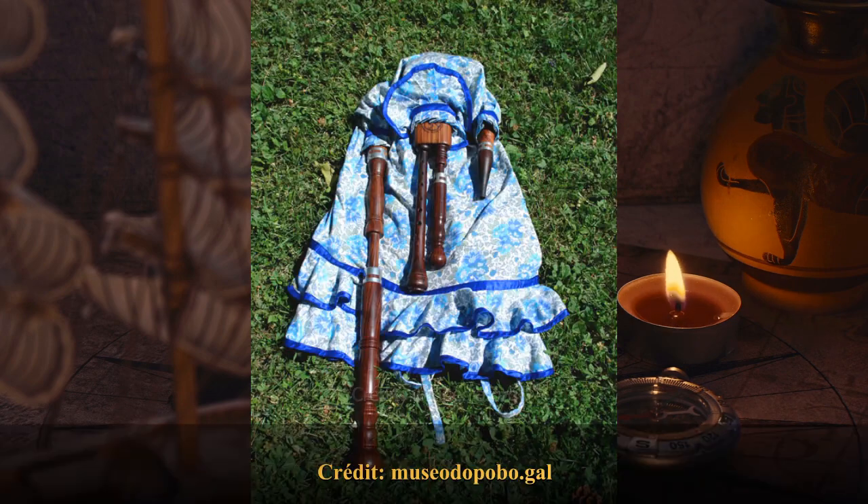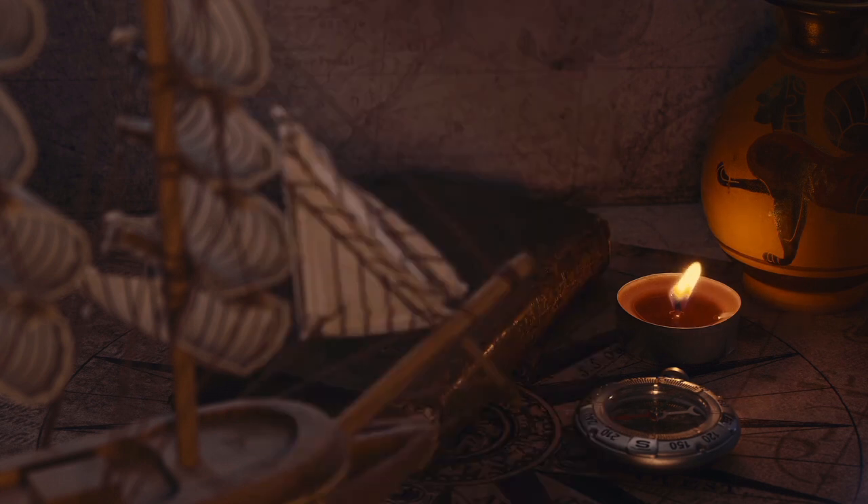La gaïta, une cornemuse portugaise. Instrument à vent similaire à la cornemuse mais qui ne possède qu'un seul bourdon. Il existe plusieurs variantes en Europe et en Amérique latine. Le terme gaïta peut s'appliquer à d'autres instruments à vent, mais dans la plupart des langues de la péninsule ibérique, il désigne de façon générale la cornemuse. Elle se présente avec un tuyau mélodique dont la percée est conique à anche double, percée de 8 trous de jeu dont un postérieur, et d'un grand bourdon d'épaule à anche simple et cylindrique.